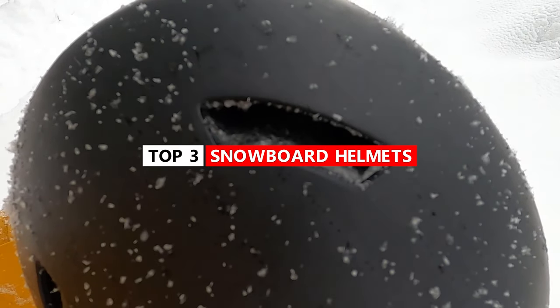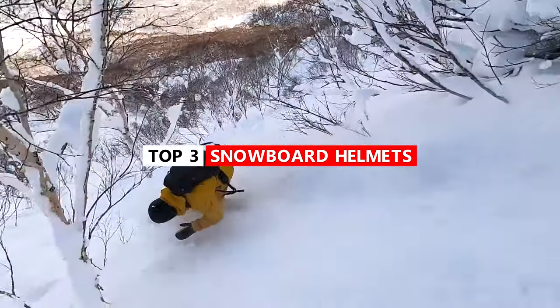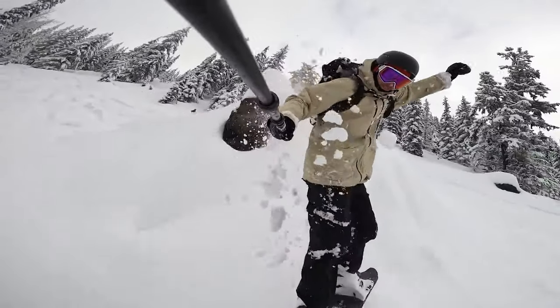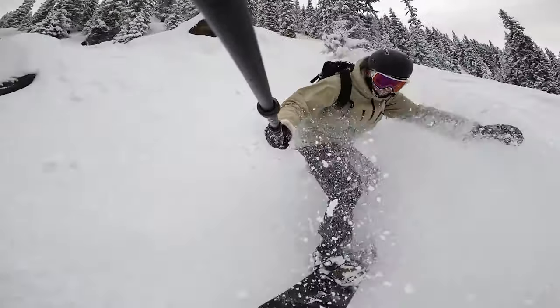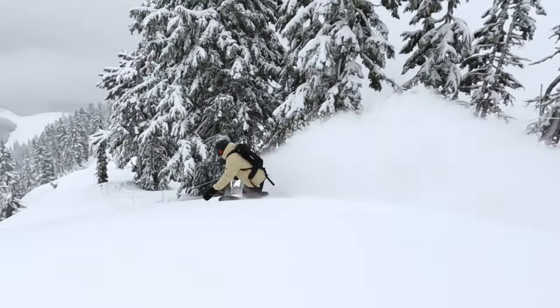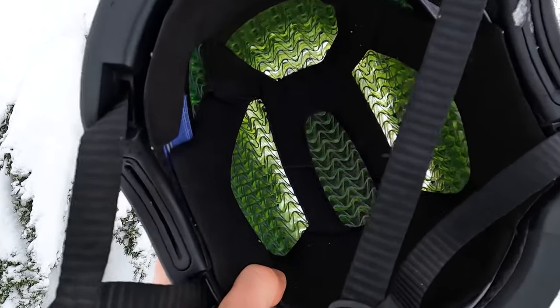Hey, what's up everyone? Kevin here. In this video, I want to share with you my top three helmet picks of all time. Over the last 10 years here on Snowboard Pro Camp, I've had the chance to ride many different snowboard helmets, and I think each of these helmets on this list have qualities that really set them apart from the rest. So let's jump right into it.